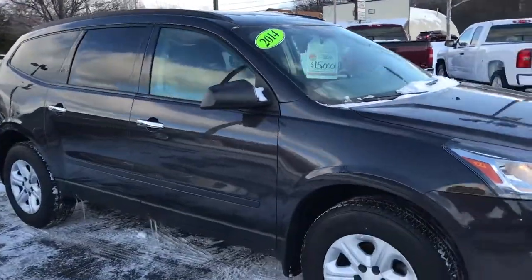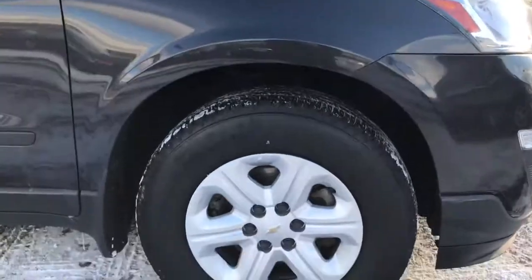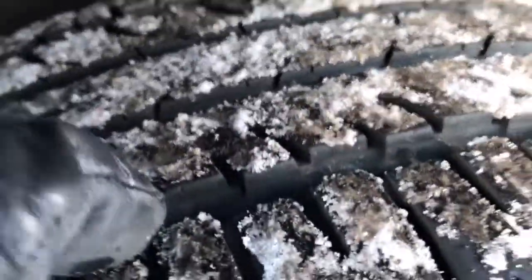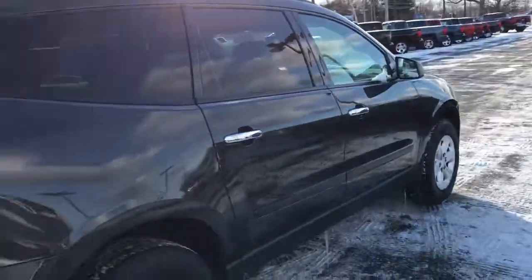So take a look at the Traverse here. We do have brand new tires on the front as well as the rear set, so brand new tires on the front and back.